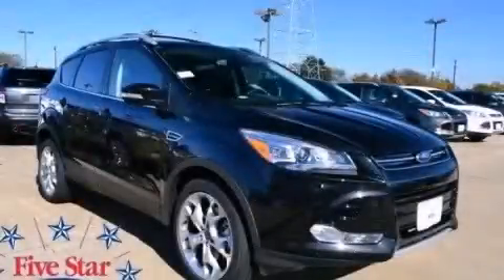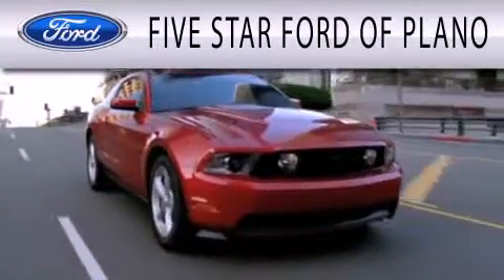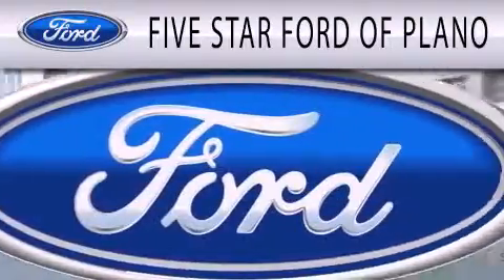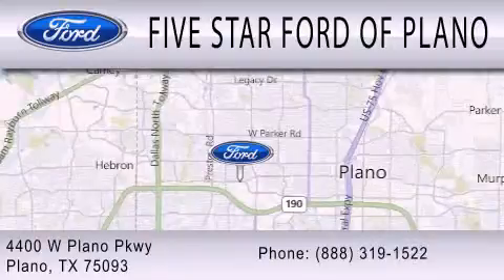Stop by today and test drive this vehicle for yourself. Five Star Ford of Plano is dedicated to doing everything possible to ensure that the experience you have selecting your next vehicle is as pleasant as possible. We are located at 4400 West Plano Parkway in Plano. We share a link to this channel in the comments below.